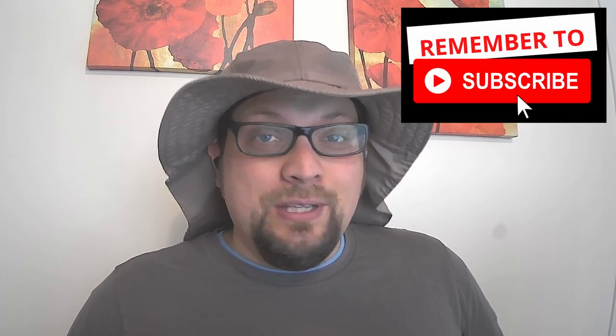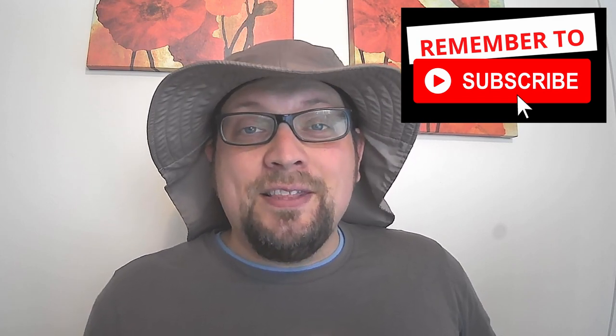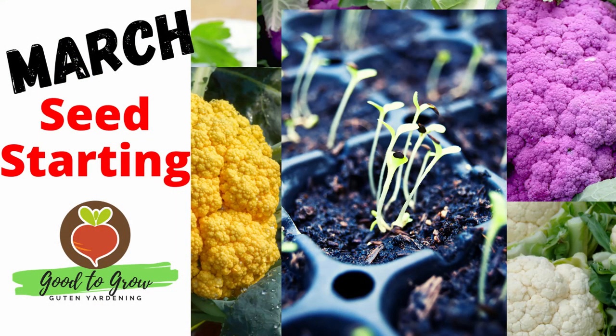Guten Yarding everybody! It is the beginning of April and that means a whole new set of seeds are ready to be started indoors and even some of them outdoors right now here in Zone 5. This is the third video in our series where we focus on the seeds that we want to start now so we can take advantage of as much of our growing season as possible.